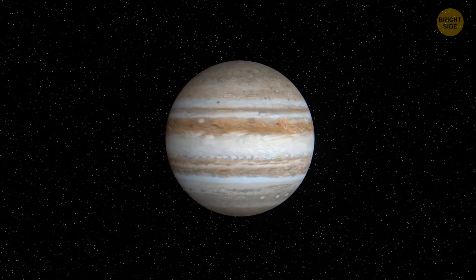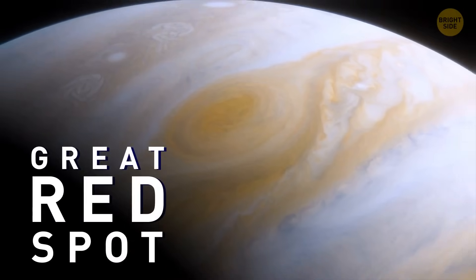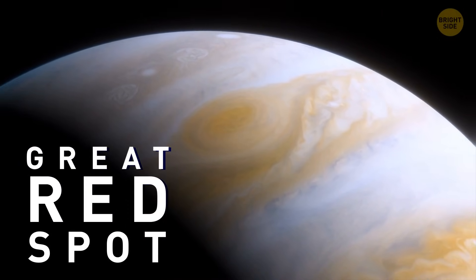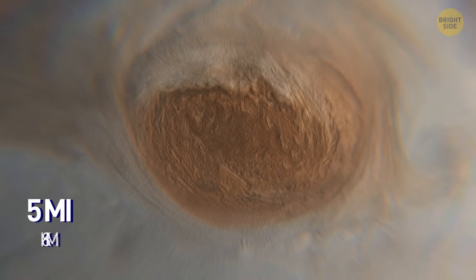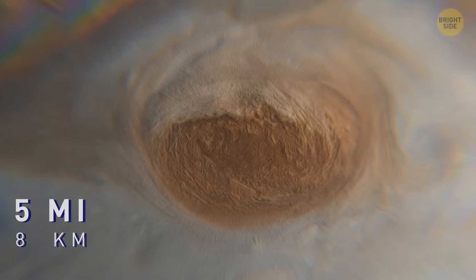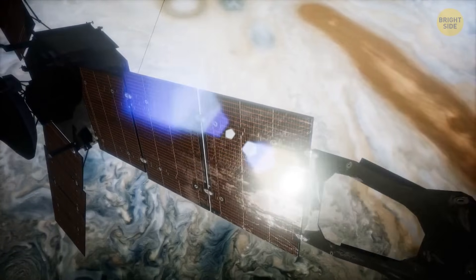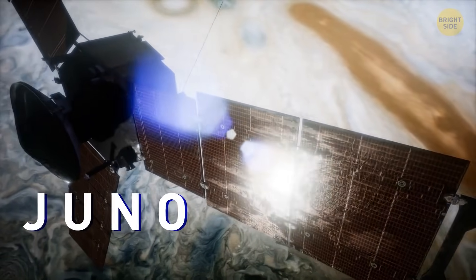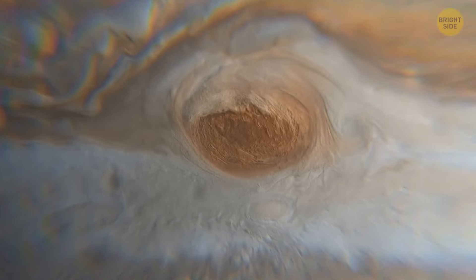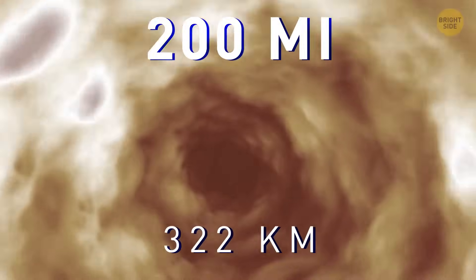Exploring Jupiter isn't the main goal of your trip. You've arrived here to see the Great Red Spot — an enormous storm raging in the southern hemisphere of the gas giant. Its top parts are towering more than 5 miles above the tops of the surrounding clouds. The storm is 1.3 times wider than our planet. In 2017, NASA's Juno Space Probe managed to collect lots of data about the red spot.